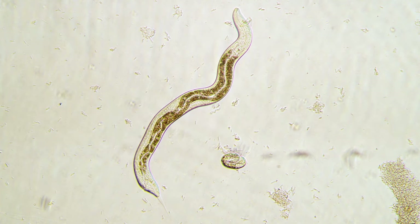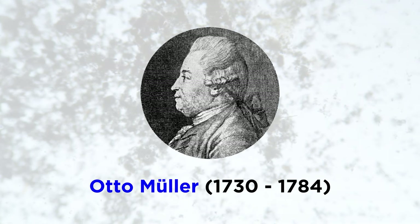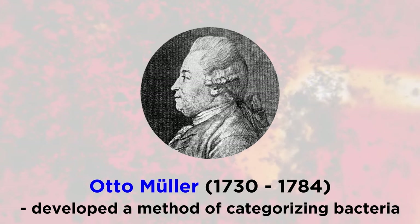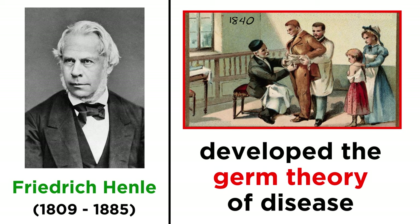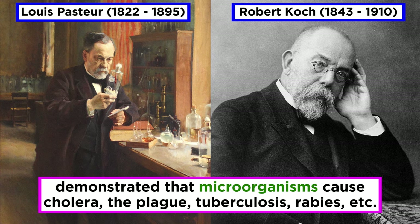Once we could see these things, scientists began to slowly examine and classify the tiny organisms that are all around us. Almost a hundred years after Leeuwenhoek's discovery, Danish biologist Otto Müller developed a system to organize bacteria into categories. Nearly a hundred years after that, in 1840, German pathologist Friedrich Henle proposed a series of criteria to prove that microorganisms cause human disease — this was called the germ theory. Louis Pasteur and Robert Koch confirmed Henle's theory in the 1870s and 1880s, demonstrating that microorganisms are responsible for causing diseases such as cholera, the plague, tuberculosis, and rabies.